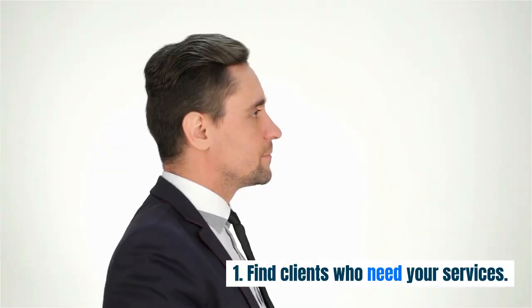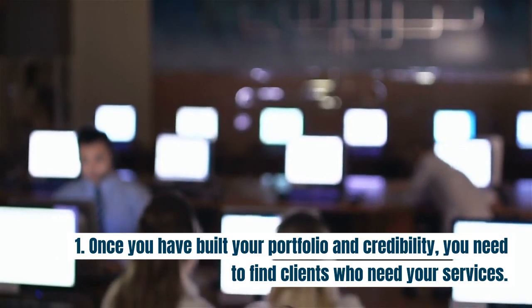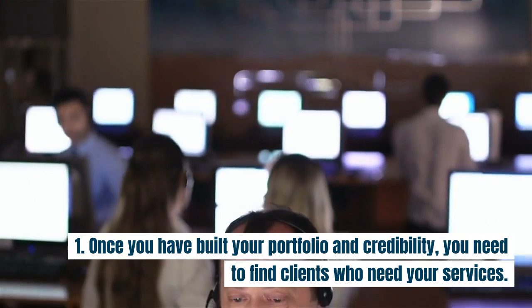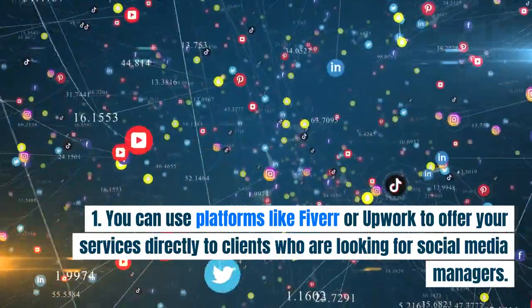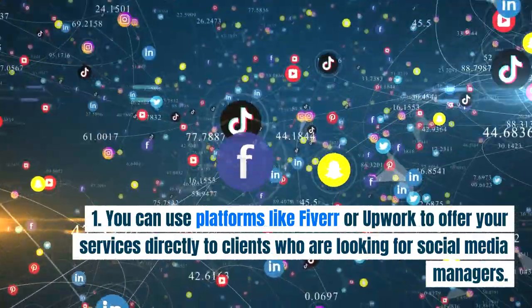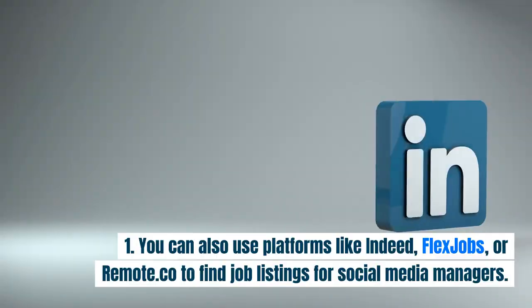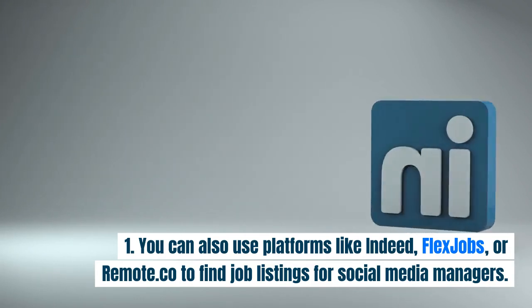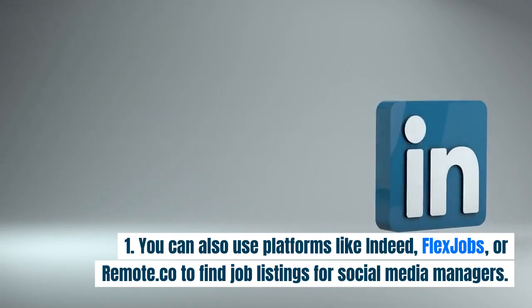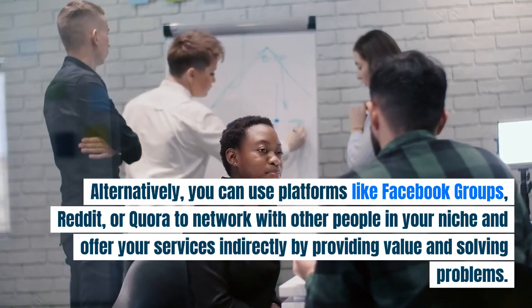Step three: find clients who need your services. Once you have built your portfolio and credibility, you need to find clients. You can use platforms like Fiverr or Upwork to offer your services directly to clients looking for social media managers. You can also use platforms like Indeed, FlexJobs, or Remote.co to find job listings for social media managers.